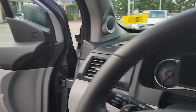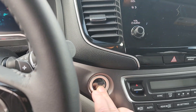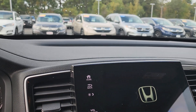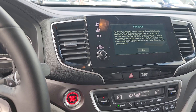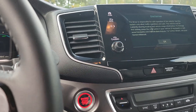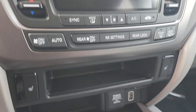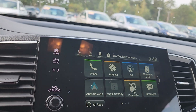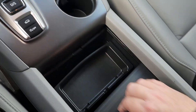You have two-position driver seat memory. You have a push button start and an 8-inch display audio. You have dual zone climate control and heated seats. The 8-inch display audio gives you access to Apple CarPlay and Android Auto, with Bluetooth compatibility as well.